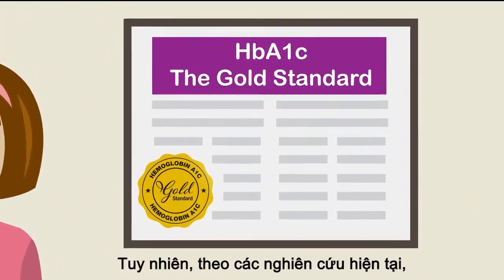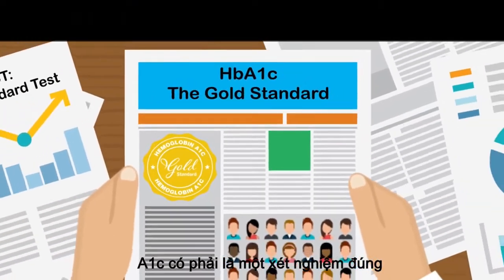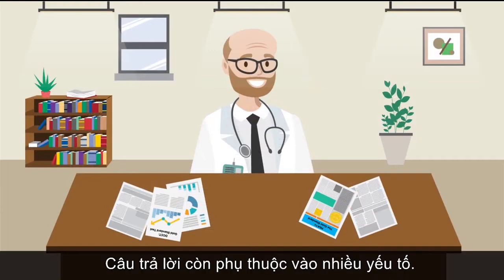However, due to recent studies, a question has arisen: Is A1c the right test for everyone? The answer? It depends.